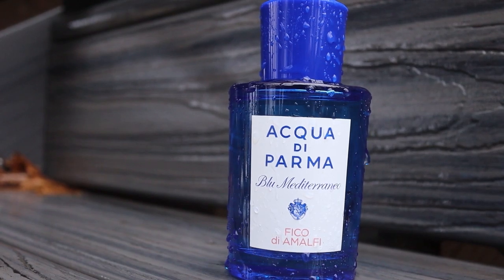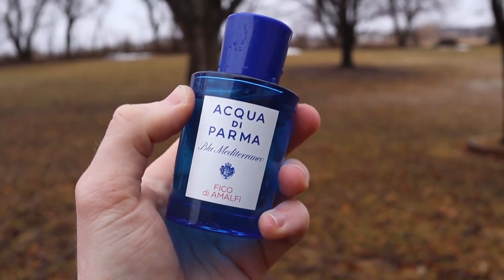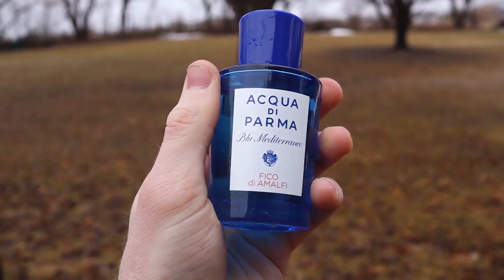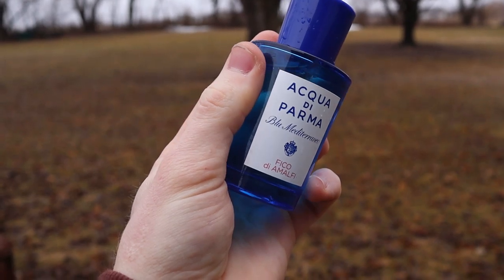Let me read you guys some of the notes in Acqua di Parma's Fico de Amalfi. In the top, you have grapefruit, bergamot, a gorgeous lemon note, and citron. In the mid, you have pink pepper, jasmine, and an awesome fig note. In the base, you have cedarwood, fig tree, and benzoin.